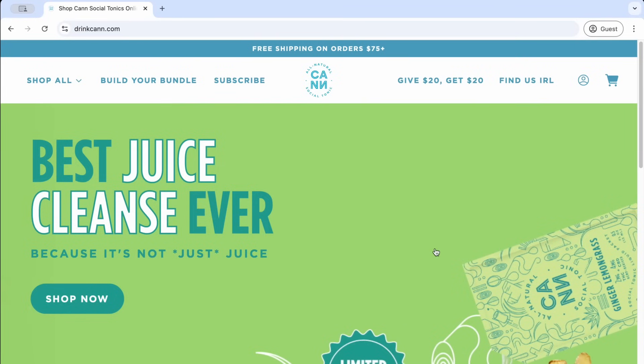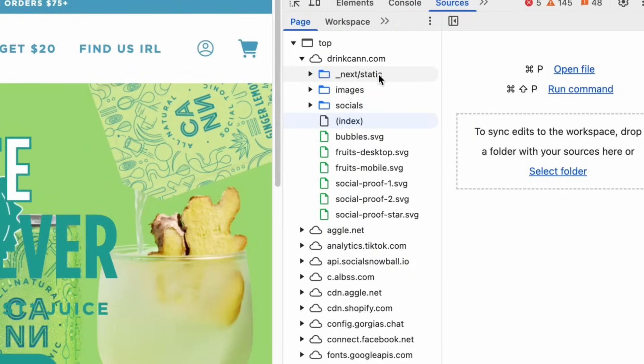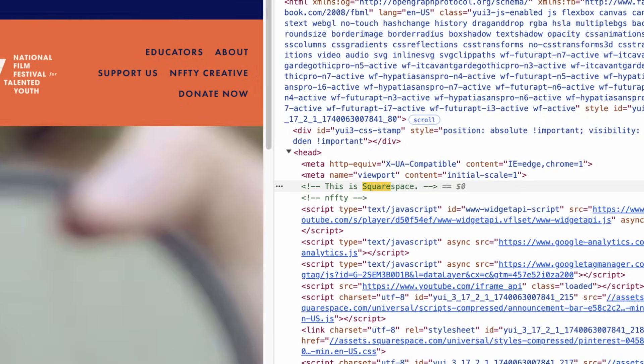You can see it because it's a little bit jittery. That's a weird way to do that — you should be using CSS transforms for that, take that off the main thread. Come on folks. The Drink Cann website is Next.js Shopify.